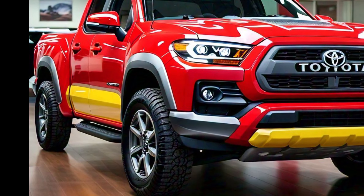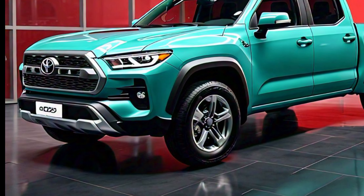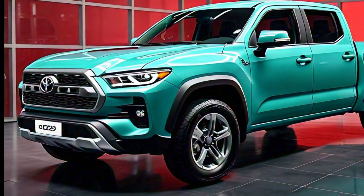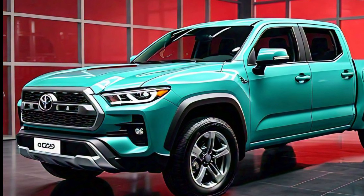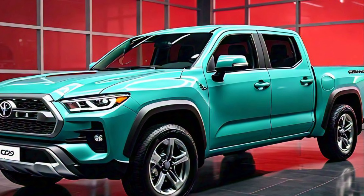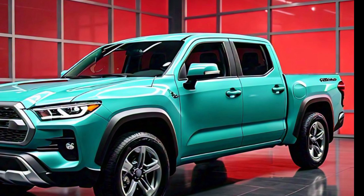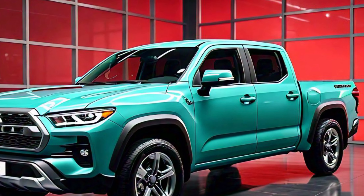The exterior color options for the 2025 Toyota Stout offer a mix of bold and subtle choices catering to different tastes. Whether you prefer a classic white or black, or something more eye-catching like a metallic red or blue, Toyota has ensured there is something for everyone. The body lines of the Stout are carefully crafted to not only enhance the truck's aerodynamics but also to give it a refined yet rugged look.